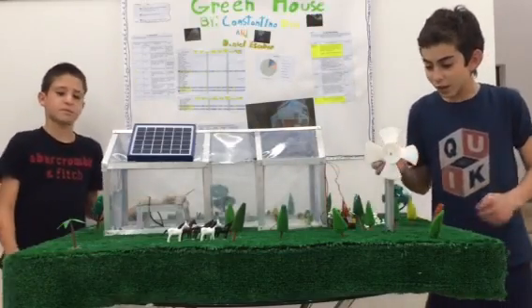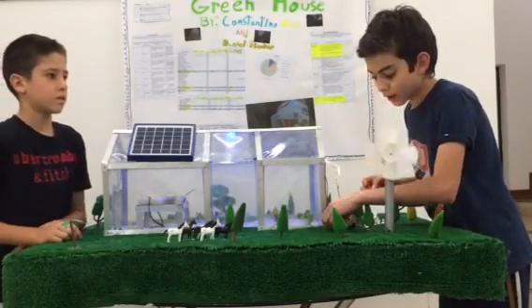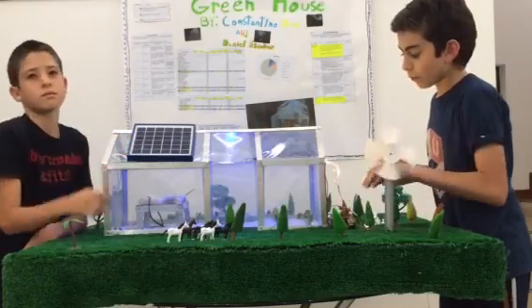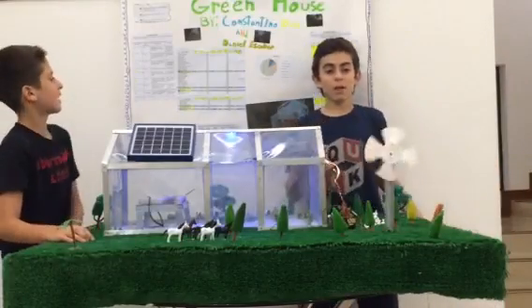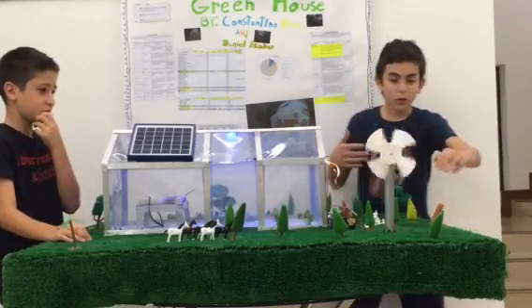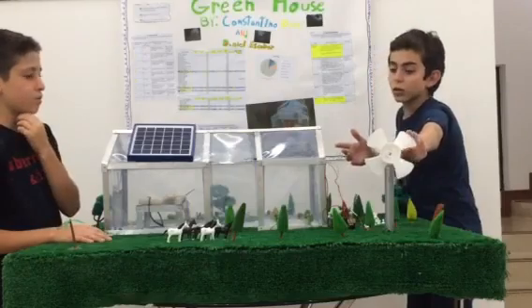This greenhouse has lots of cool features, like real electric wiring, real lights, and real solar panels that provide real electricity from solar light. It also has a aeonic system that works with the wind. Right now it's working with the battery, but if I stop it, the lights in the greenhouse will stop.